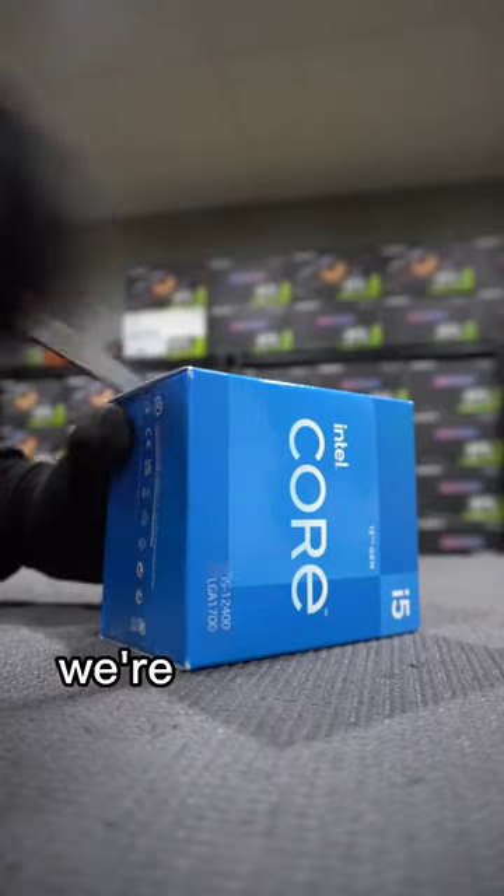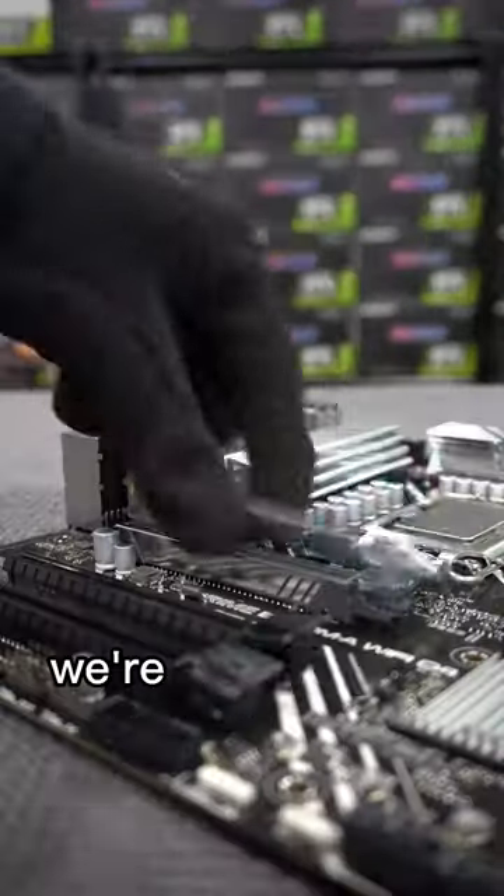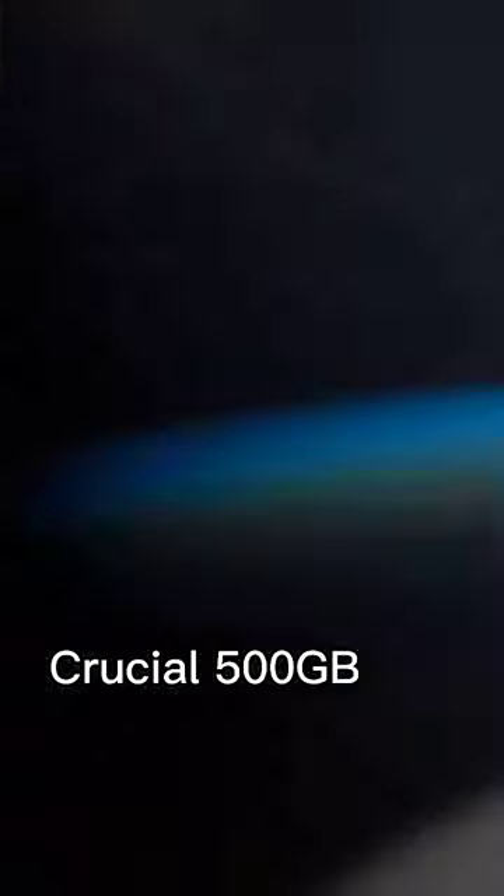Starting with the CPU, we're dropping the Intel i5-12400F for its incredible multi-core performance. For the storage, we're installing the ultra-fast Crucial 500GB M.2 NVMe.